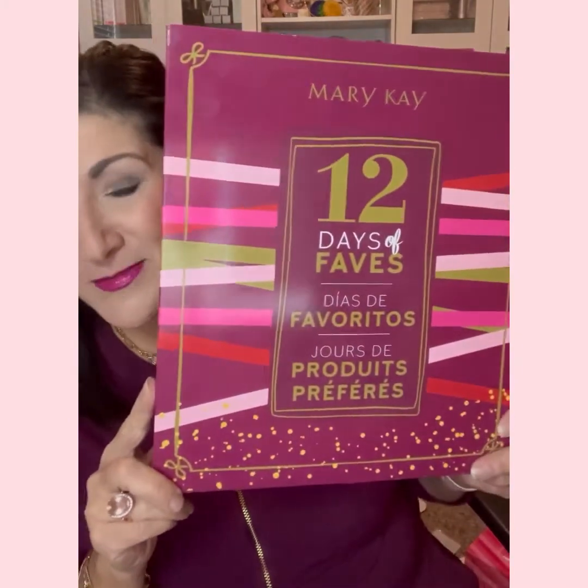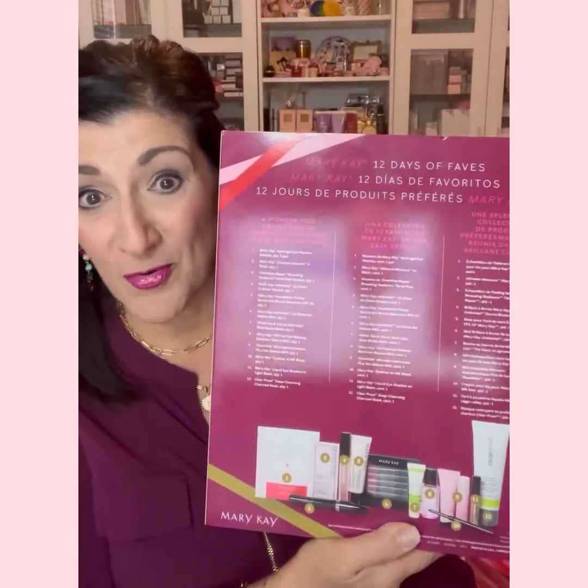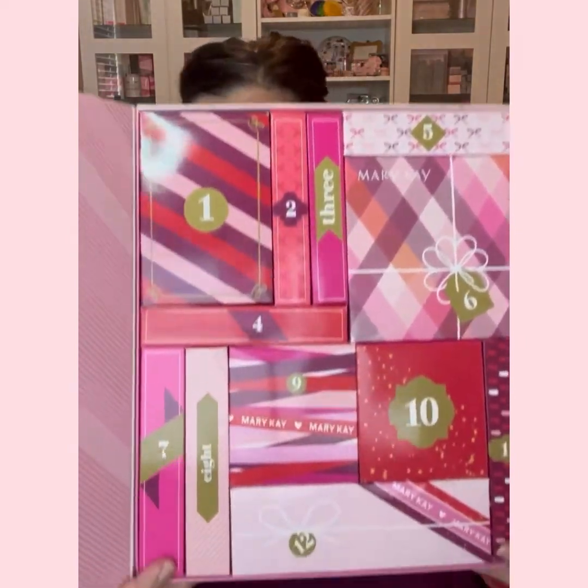I'm not going to open each box but I will show you what's in it. This is what it comes like and on the back there is a list of all of the products. You take this sleeve off and when you open it up the angels sing, I swear. It shows all of the products. You can give this to one person, or you can give 12 different gifts. It is $99 and the value of this is $117.